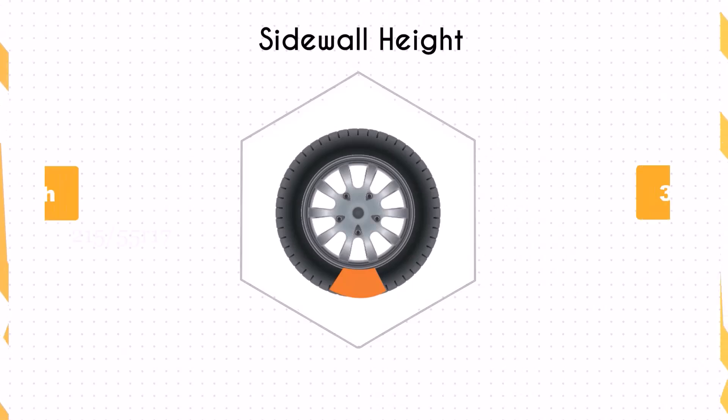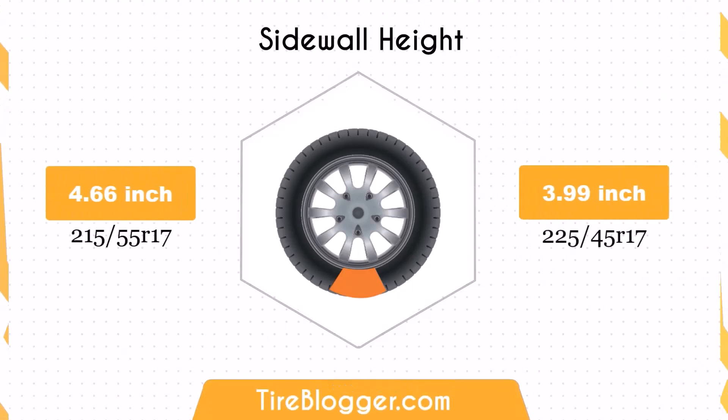The sidewall height of the 225/45s is 0.67 inches shorter than the 215/55s. This lower sidewall can improve handling response but might result in a harsher ride over bumps and rough surfaces.